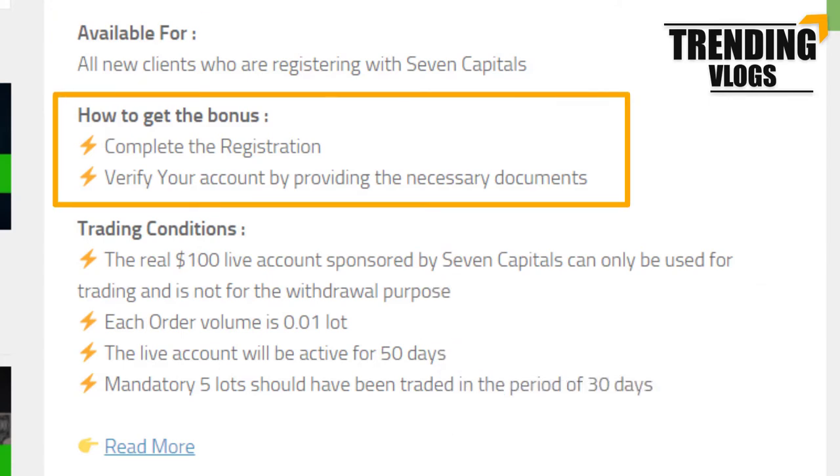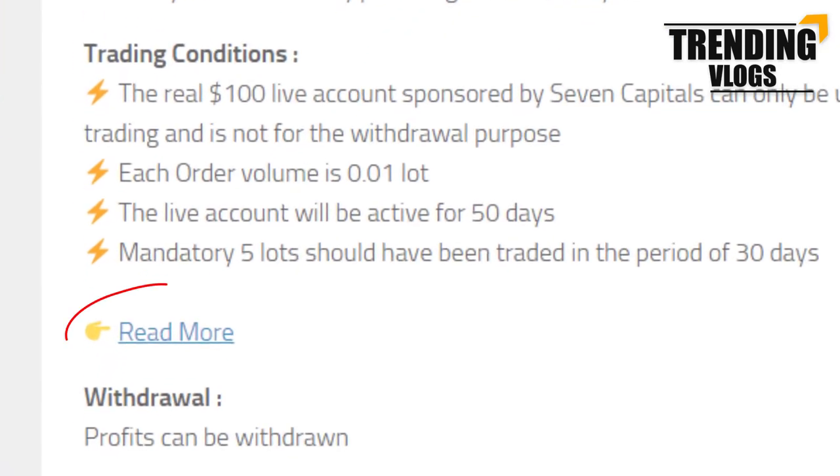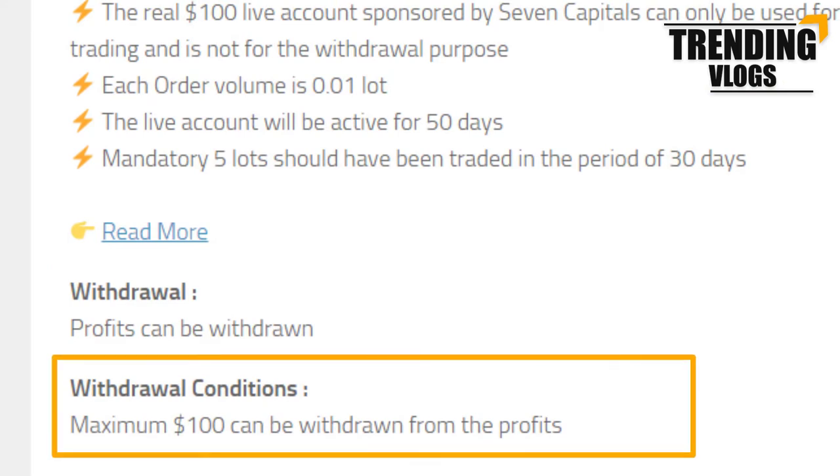To get this bonus, you have to first register with this broker and verify your personal details. You can see some trading conditions given here — this account will be activated only for 50 days, and the volume of each trade will be restricted to 0.01 lot. Click the link for more details. As usual, the profit you made can be withdrawn, and the maximum amount you can withdraw is $100.